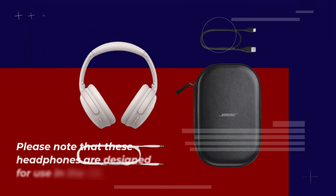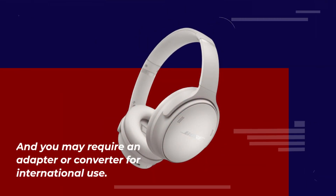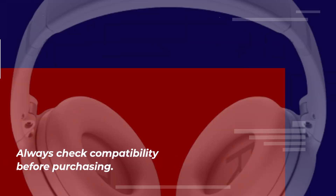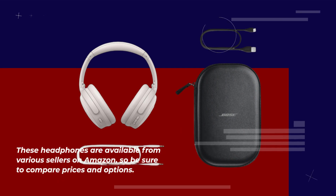Please note that these headphones are designed for use in the US, and you may require an adapter or converter for international use. Always check compatibility before purchasing. These headphones are available from various sellers on Amazon, so be sure to compare prices and options.